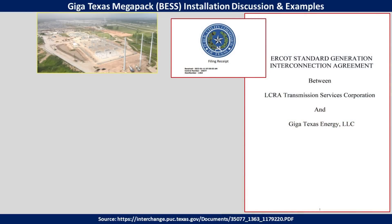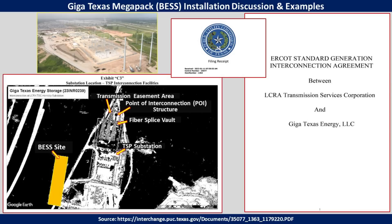Recently I got some new documents that were filed by the Public Utility Commission of Texas, and this details the agreement between LCRA — the Lower Colorado River Authority — and Tesla to install this new battery electric storage system at GigaTexas. With this image here on the bottom left, directly from the files, you can see this map showing the new permanent electrical substation or switch yard, and next to it on the left-hand side, the battery electric storage system or Megapack installation site.